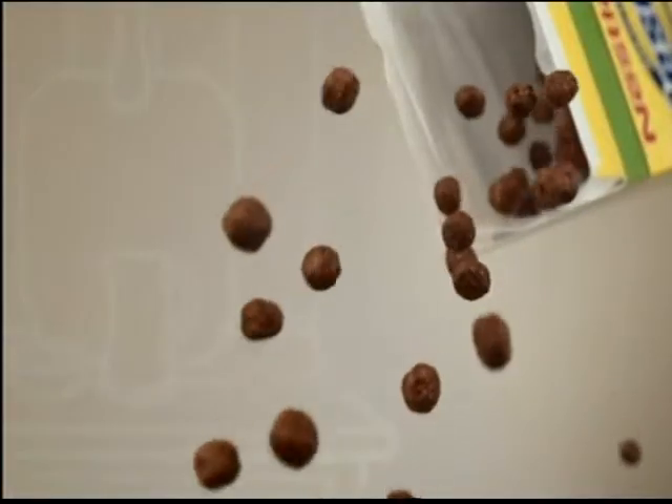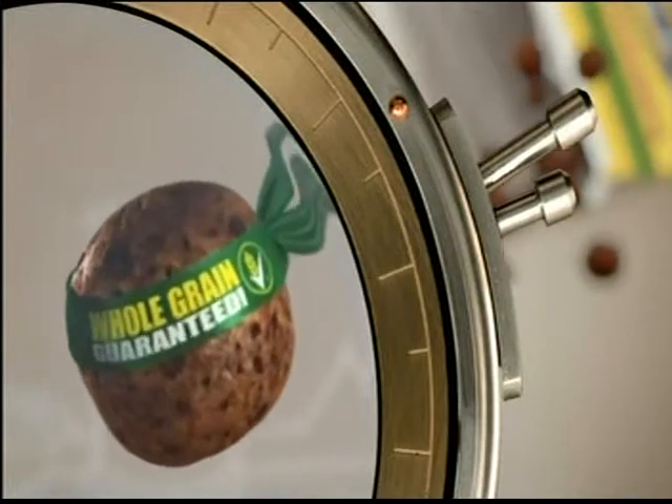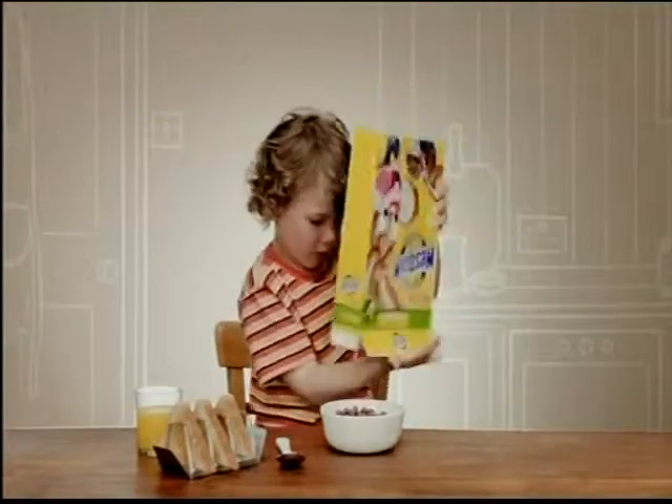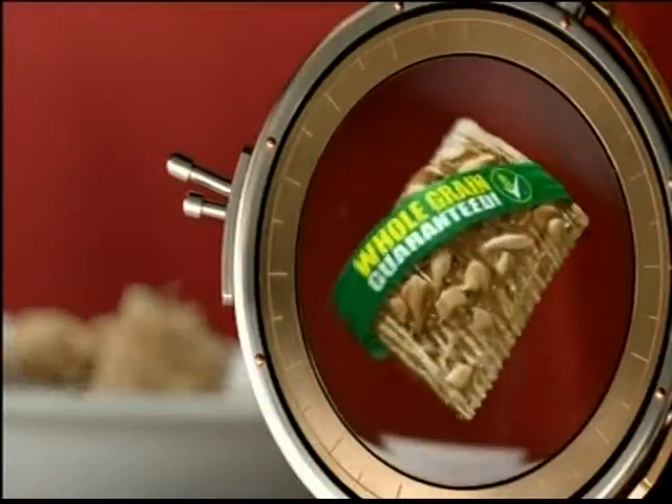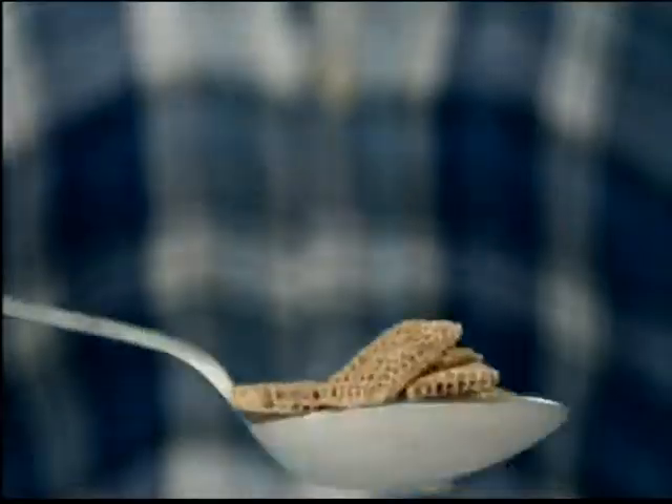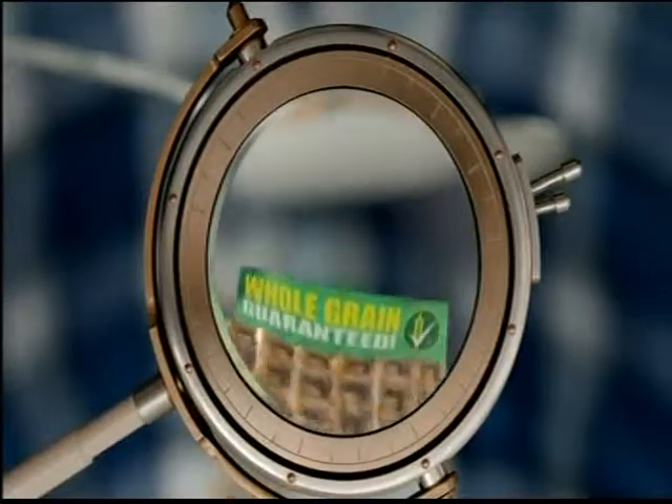Nestle Cereals taste so good it's easy to forget they have whole grain. That's why we've put the Green Banner on every one, so you know they're getting nutritious whole grain in every delicious bite.